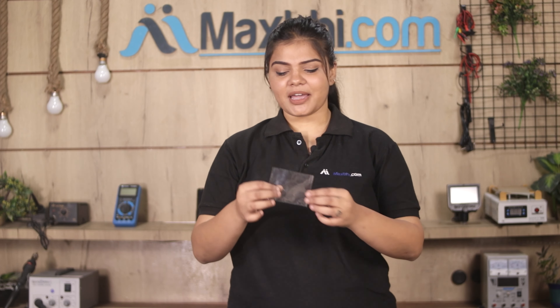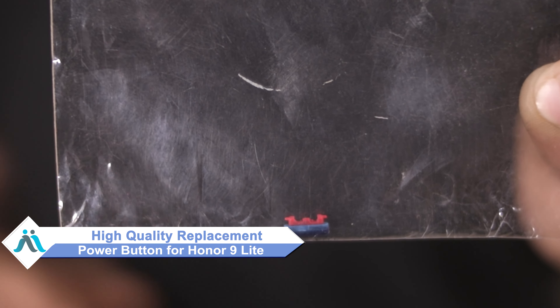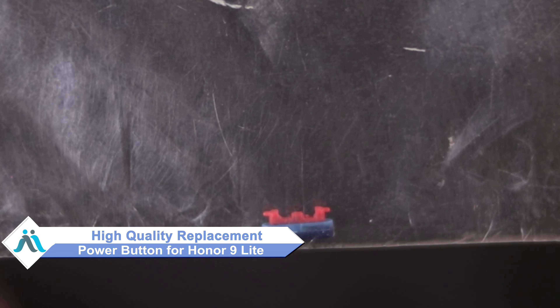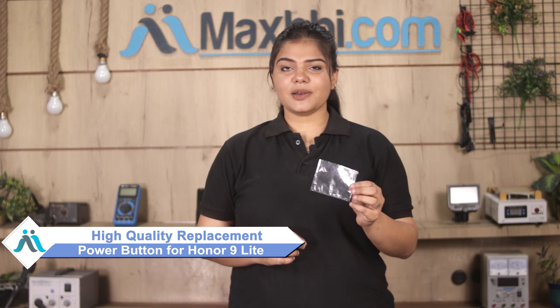Don't worry. You can now buy a high quality replacement power button for your Honor 9 Lite at a very affordable price from MaxBee.com, and can fix your phone yourself at home or get it repaired by any professional very easily.